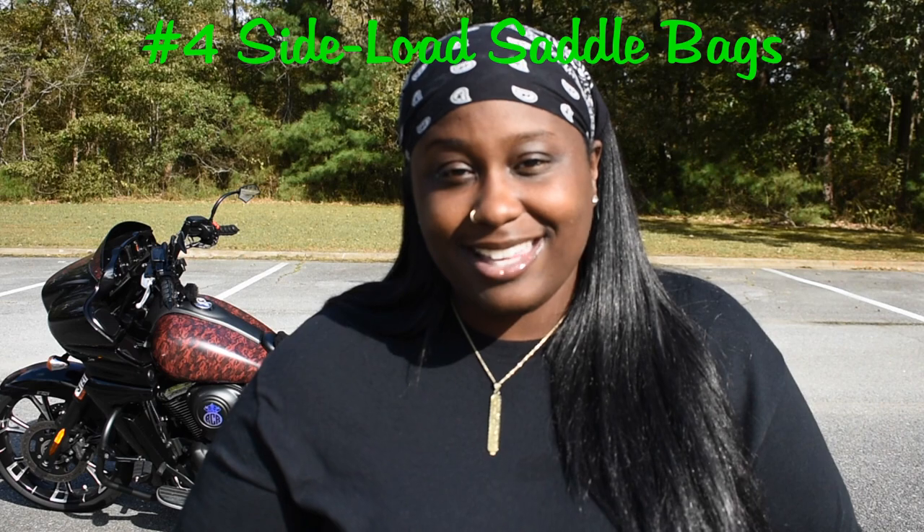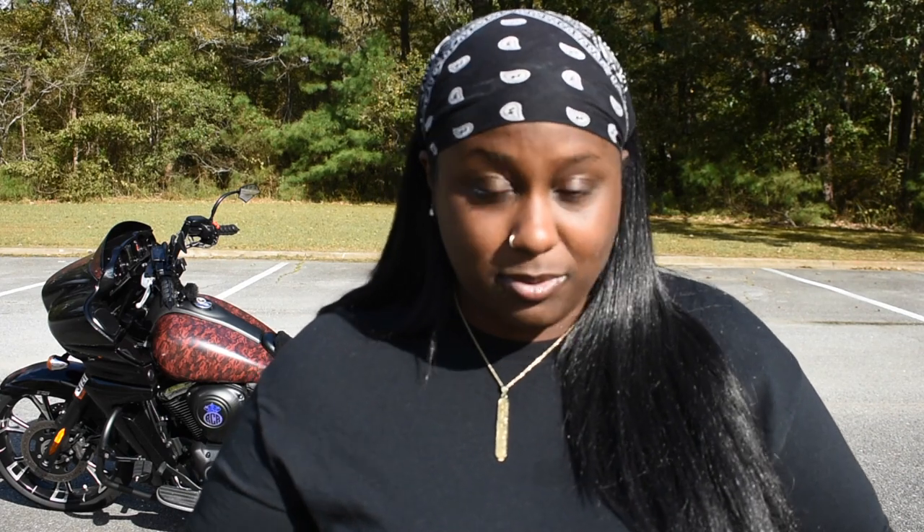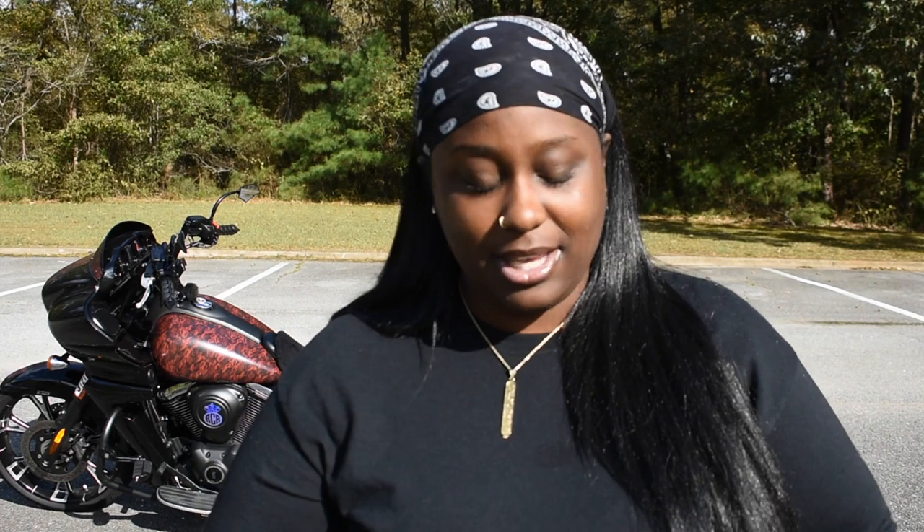Reason number four why I love my Kawasaki Vaquero: the side-load saddlebags. With the Harley-Davidson they have top-load — I guess that's kind of cool — but I really love the side-load. It gives the bike a different look and it's a different function, and I find that I'm able to fit bags in there a lot easier without taking up too much space. I've seen arguments about which holds more stuff, but honestly I have a tour pack so that argument doesn't really phase me.